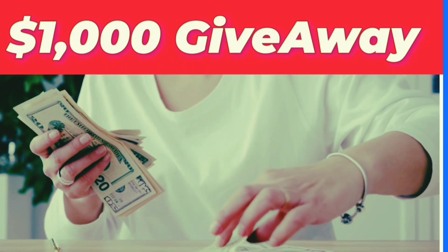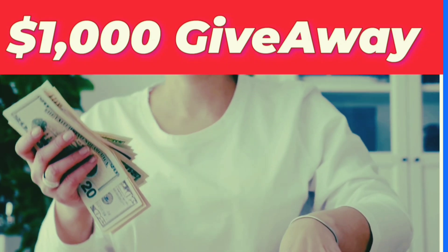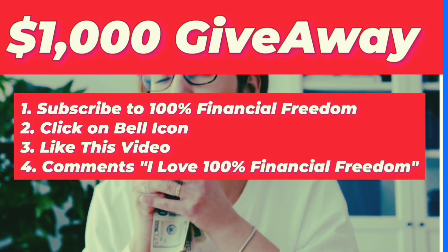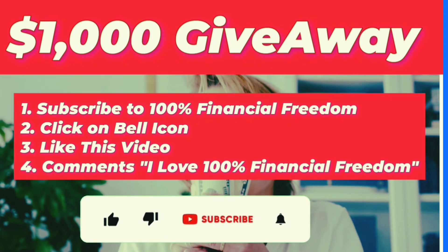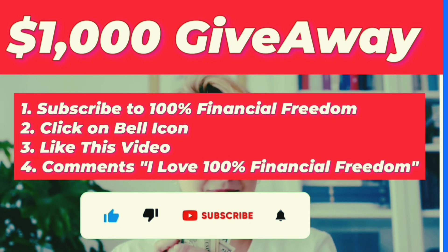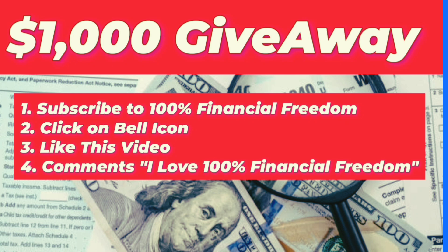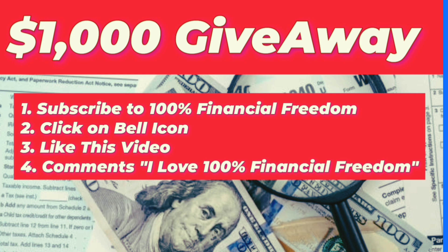We're hosting a $1,000 giveaway. To participate, follow these four simple steps: One, subscribe to the 100% Financial Freedom channel. Two, click on the bell icon to receive notifications. Three, like this video to support our cause. And four, comment 'I love 100% Financial Freedom' in the comment section. We will randomly select two lucky winners, and the giveaway date will be announced soon. If you have any questions, feel free to ask in the comments.